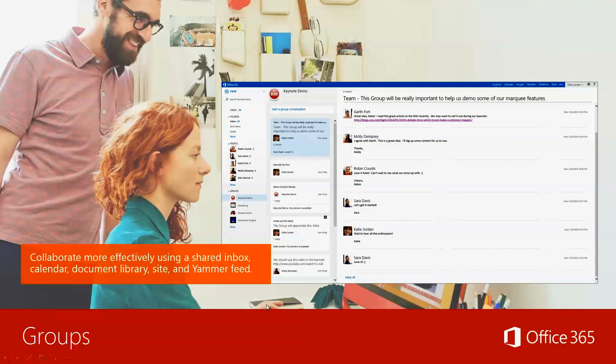Groups are really cool. Collaborate more effectively using a shared inbox, calendar, document library, site, and Yammer feed. You can organize your groups based on a certain project, access level, or need-to-know basis. For example, all your executives in one group, all your trainees in one group, and all your managers in another — displaying the pertinent information related to each group. We do migrate and help people set up these groups, and we'll also have more videos covering this in the very near future.